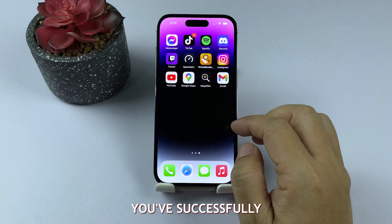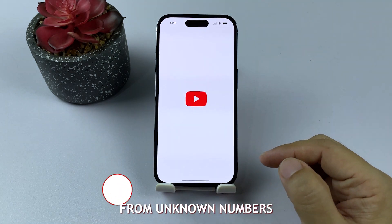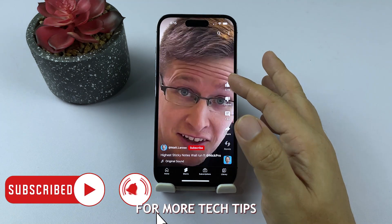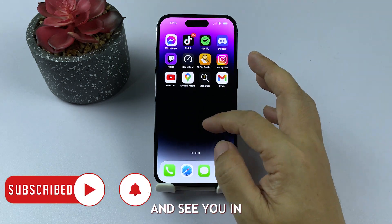And that's it. You've successfully set your iPhone to silence calls from unknown numbers. If you found this video helpful, please give it a thumbs up and subscribe for more tech tips. Thanks for watching and see you in the next video.